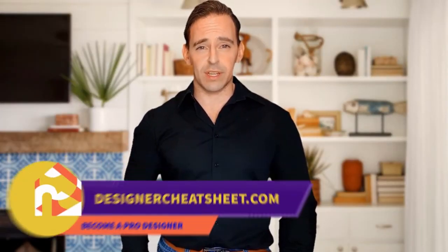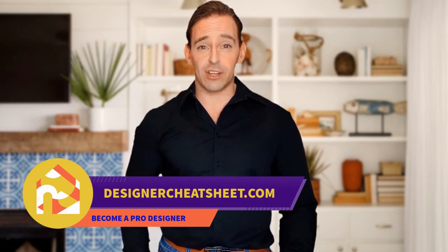Support this channel with a like and subscribe. Thanks for being with us. Don't forget to grab your free copy of the Designer's Toolkit from our website, designercheatsheet.com.